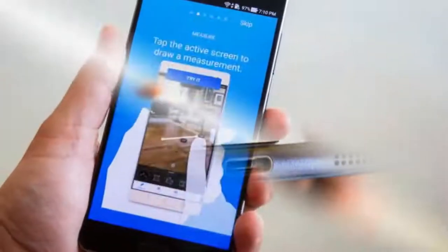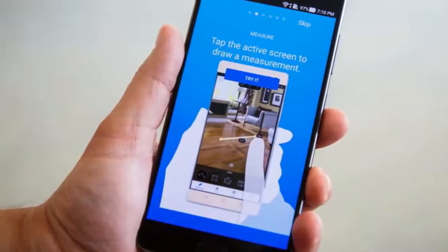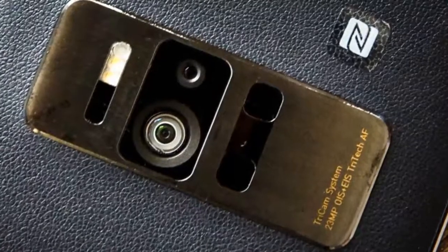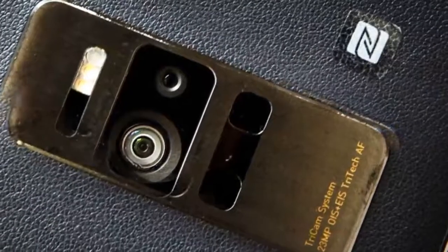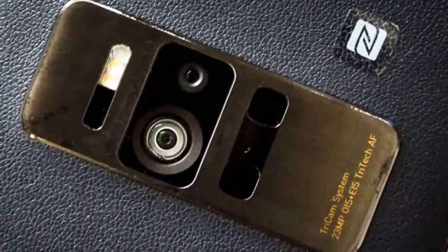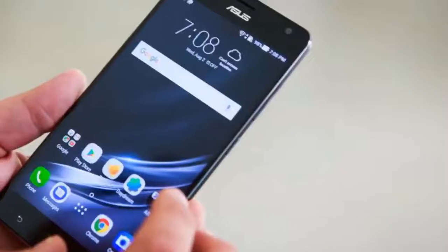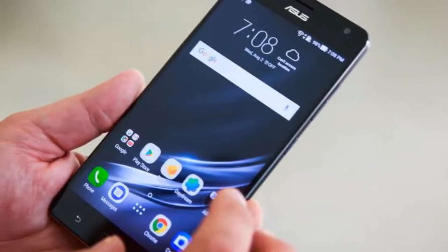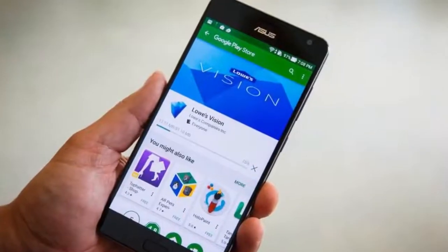If you've ever wanted to try virtual or augmented reality, the ASUS ZenFone AR is worth a look. It's compatible with Google's Daydream View VR headset and apps, and has a revamped 3-camera system that can achieve depth-sensing, 3D scanning, and augmented reality through Google Tango. The only other Tango phone in existence is the Lenovo Phab 2 Pro, a huge 6-plus-inch monster phone about the size of the Nintendo Switch with its display and Joy-Cons.